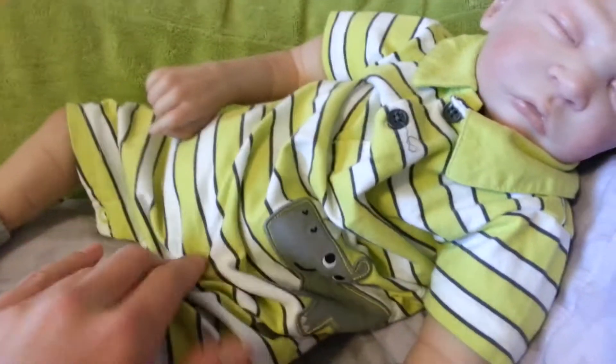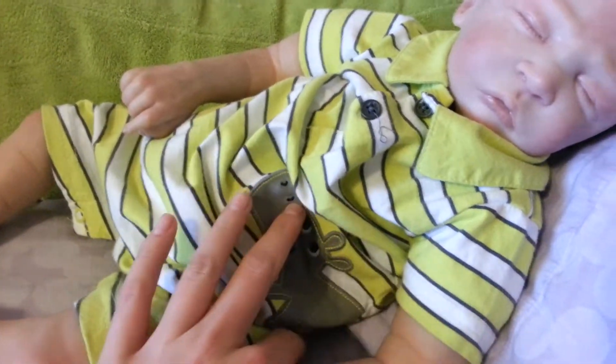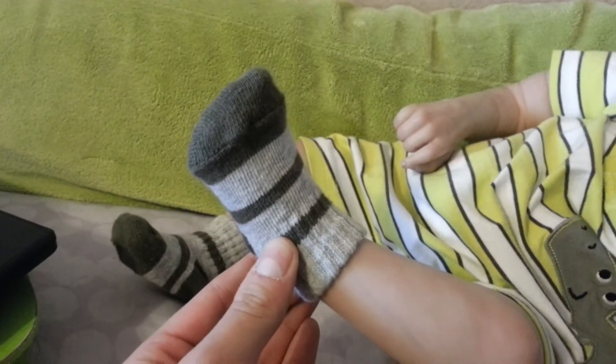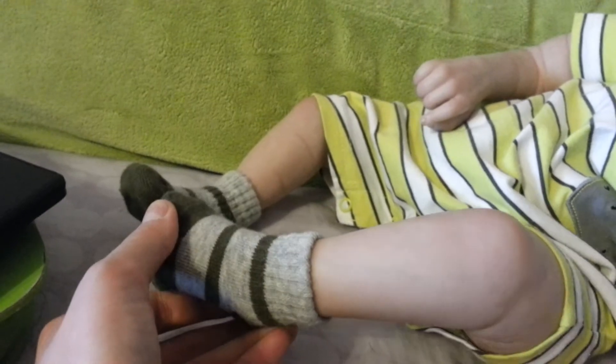It is this color lime green with white stripes and a little rhino on the side. And to go with that I have some little gray — two different grays and a greenish kind of thing in socks to match.